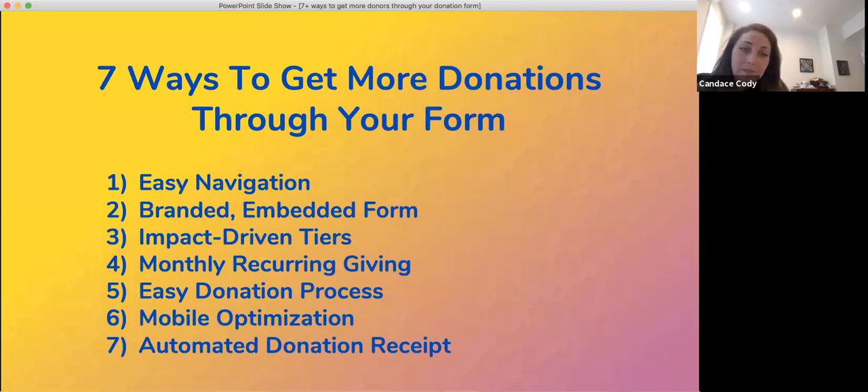Wow, we actually went through that pretty fast. Thanks for sticking with me. I see there's a whole bunch of questions in the chat. Those are my seven ways that you can get more donations through your donation form. I have a quick list wrapping everything up here. I think just to land on a note — I feel like I gave you this seemingly overwhelming list of things — but there's a lot of opportunities where if you can just make even a couple of improvements to drive a little bit higher conversion rates, you're going to see a lot of impact from that. So break it down to what's feasible for you and get that implemented as soon as you can.